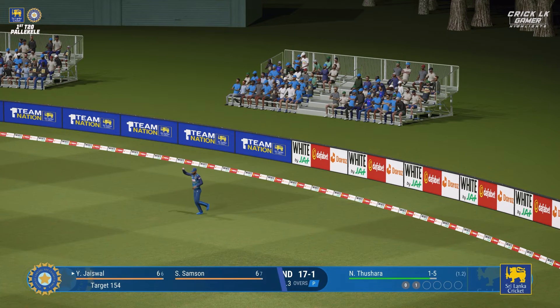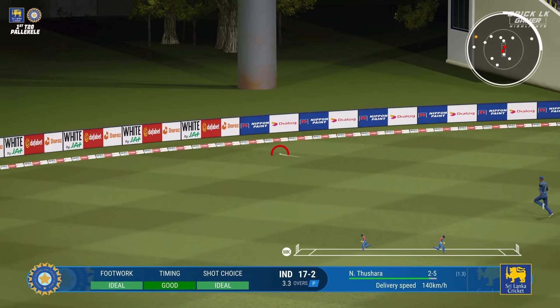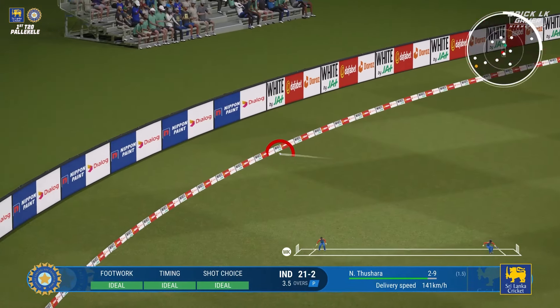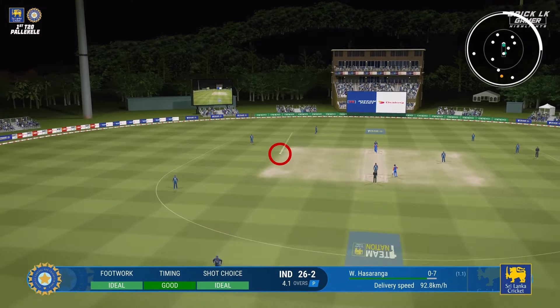Sri Lanka have set a target of 154 runs. The openers are coming out — it's a very gettable total. They just need to get off to a good start and not give anything silly away. It's the silly stuff that could give the bowlers a sniff. Here we go, coming in for the first ball.